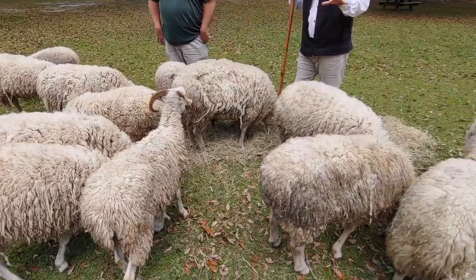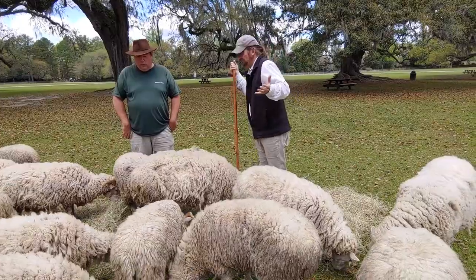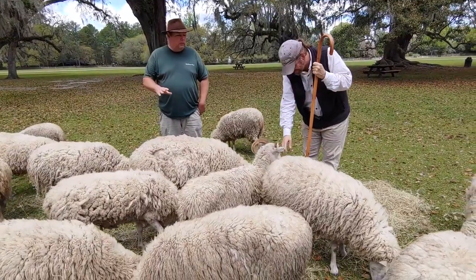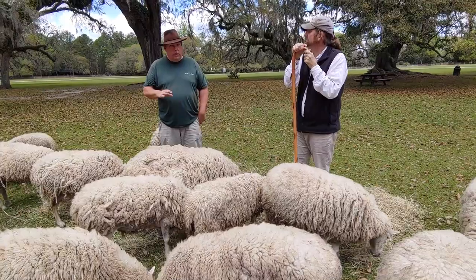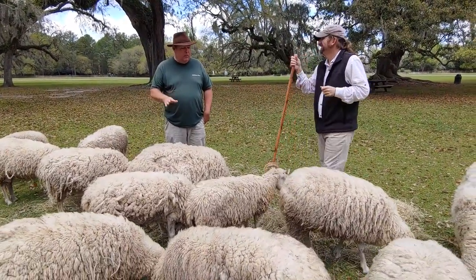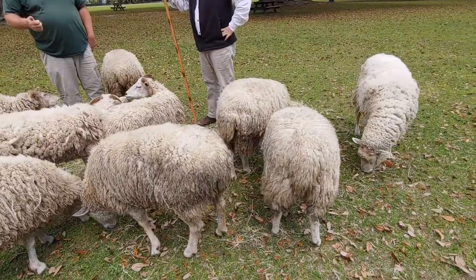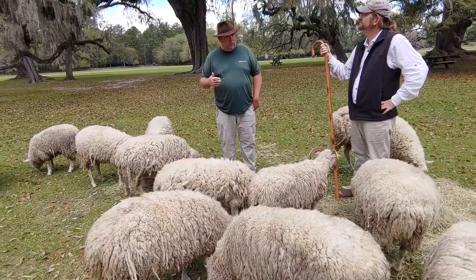Now I know one of the big questions we get is how do we tell a boy and a girl, and what do we call them? My biggest pet peeve is they're either a lamb or a baby sheep — I'm okay with either. Saying 'a baby lamb' is redundant. When they're born, they're either a ram lamb — a male — or a ewe lamb, E-W-E, those are females.